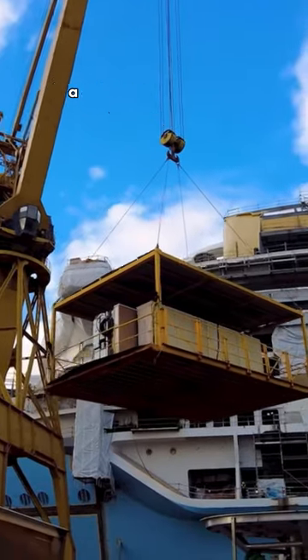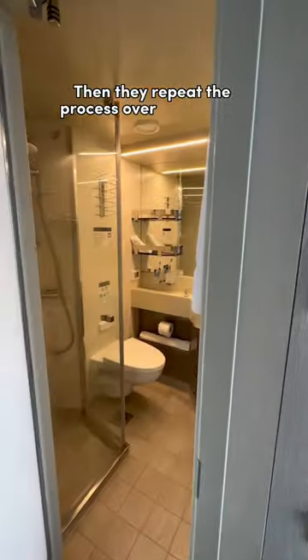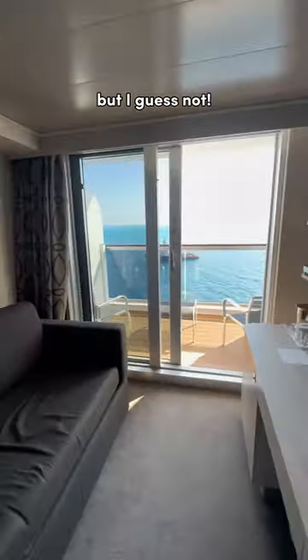Once the cabin is furnished and finished, a crane pulls it up and squeezes it right into place. Then they repeat the process over 2,000 times. I always thought cruise ship cabins were made on the ship itself, but I guess not.